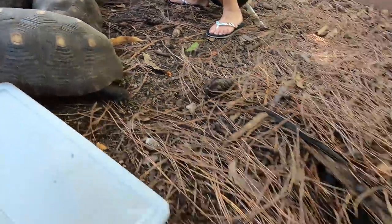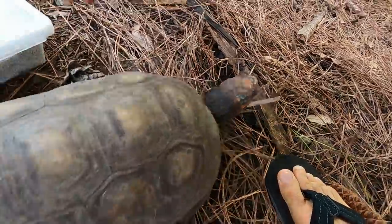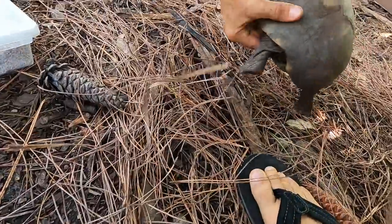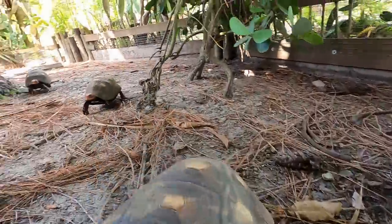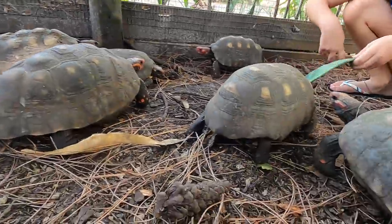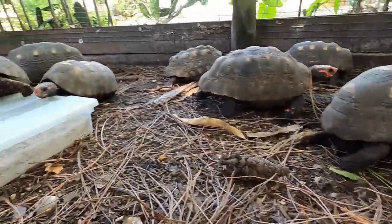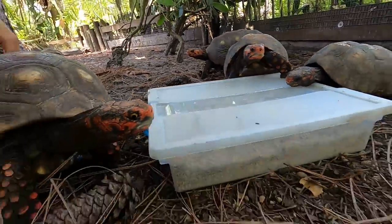These guys are adults. They're also fond of toes, so you've got to watch out when you're in here. There are about 14 of them in here, and I've had these guys a long time. They do very well here in South Florida.